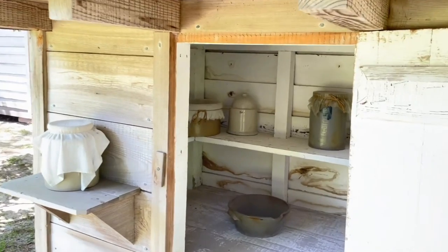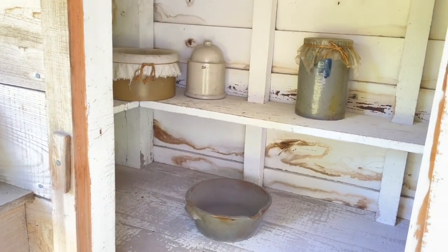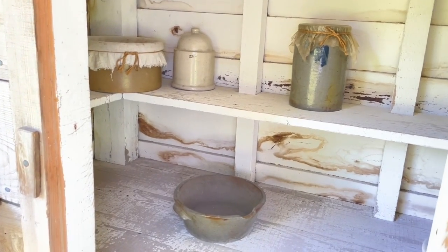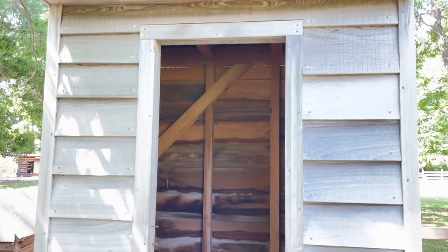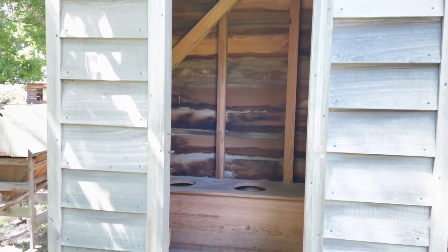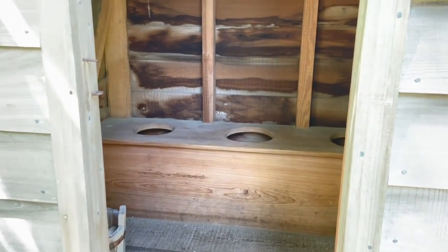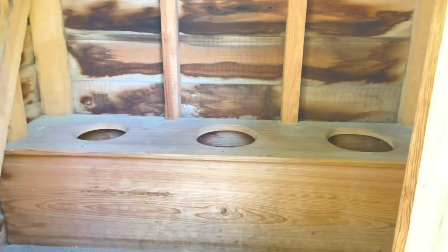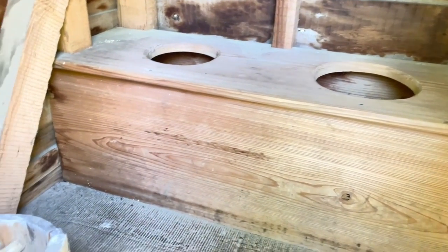The Federal Agriculture Census of 1860 states this farm produced 25 pounds of butter that year — so the government was tracking you even back then. Here's the outhouse — it's a three-holer. No one showed this video to hotel designers. We already have see-through barn doors in hotel bathrooms; let's not give them any other ideas.